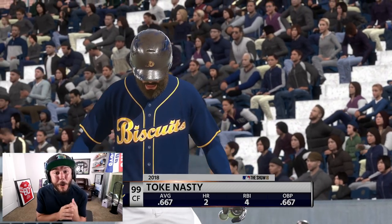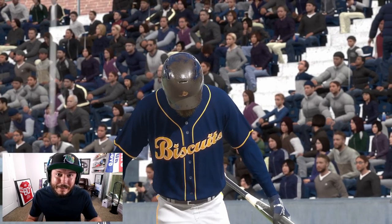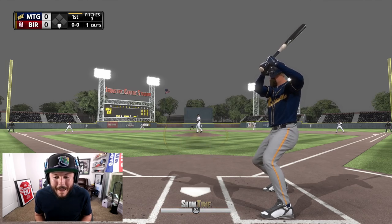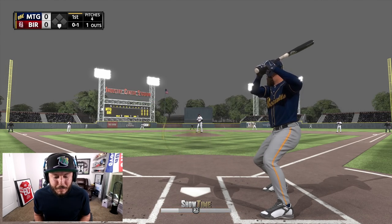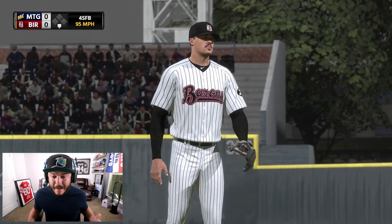We are on the road to getting full diamond everything. Coming up for our first at-bat, batting .667 with two bombs and four RBIs. There's a playlist on the channel if you've missed any episode. I'm going to go with the four-seamer high on the first pitch — power swing, just a tad bit late right there. That bad boy was right down the middle.